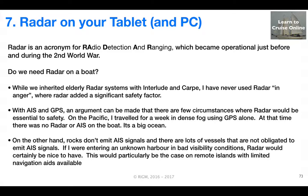Some people ask if we still need radar on a boat. I've inherited two elderly radar systems in two of the boats that I'm involved with, but I've never used it in anger where radar added a significant safety factor. Perhaps that's because I avoid overly hairy situations. With AIS and GPS, the argument can be made that there are few circumstances where radar would be essential to safety.